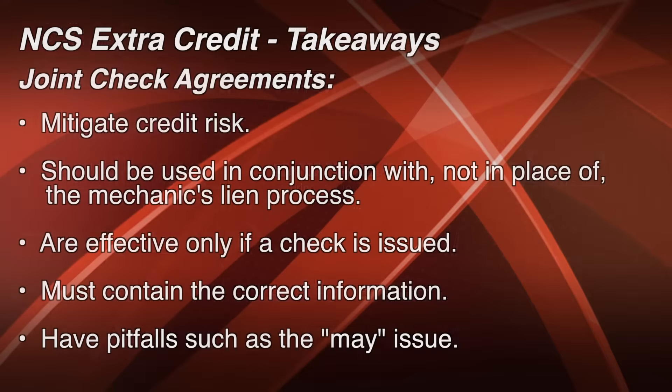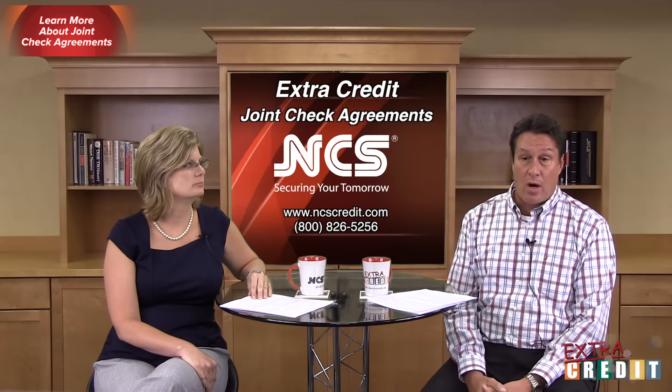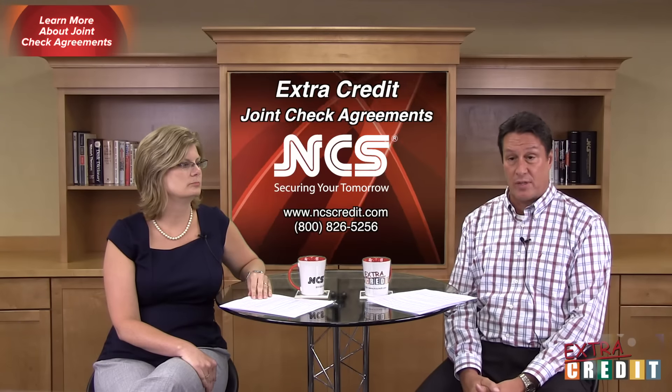Takeaways: joint check agreements are very popular and a good tool to mitigate risk in cases where you have some discomfort about your customer. However, they're not a tool to rely on solely and should not be used in place of mechanics lien rights. You should not ignore your mechanics lien and bond claim rights — still make sure you're serving your preliminary notices and protecting those rights. Keep in mind that if no check is ever issued, the joint check agreement doesn't really help. Make sure you have the correct information in the joint check agreements and be aware of the "may issue" — it should not say "may issue a joint check agreement." If you need examples of joint check agreements, check our online services portal, where you can download an example to use for those of you that are NCS clients.